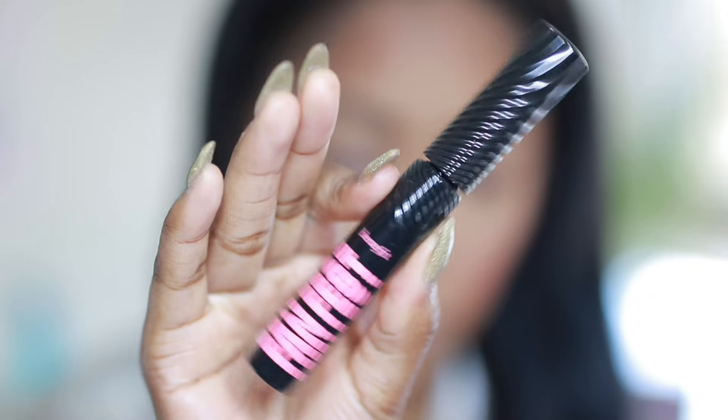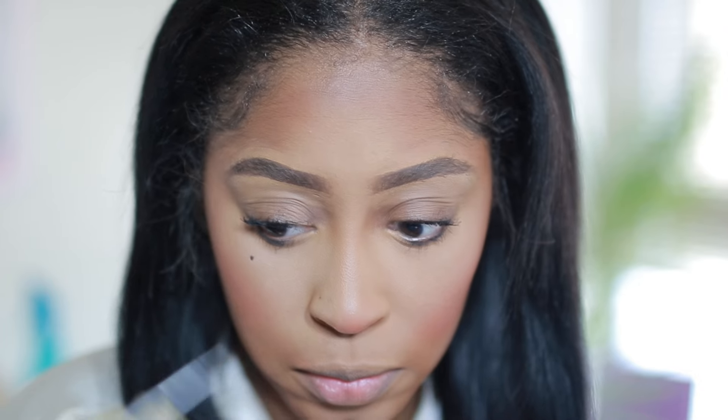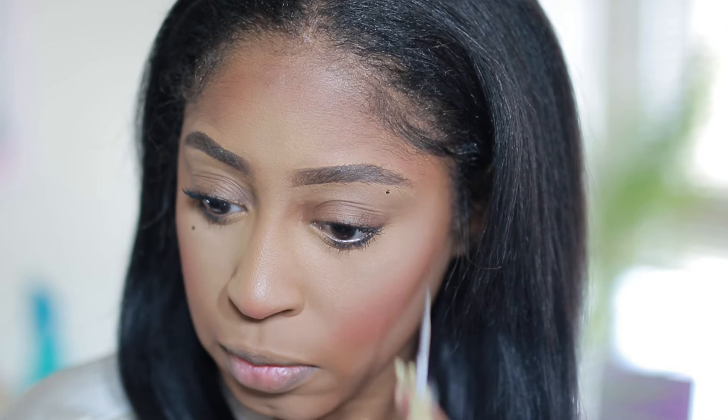Next I'm going to take my Fan Fest mascara — the newest one by Benefit — and apply that to my lashes. I really like what it does: it separates them and gives them a little lift. Here I am also applying my little beauty marks.